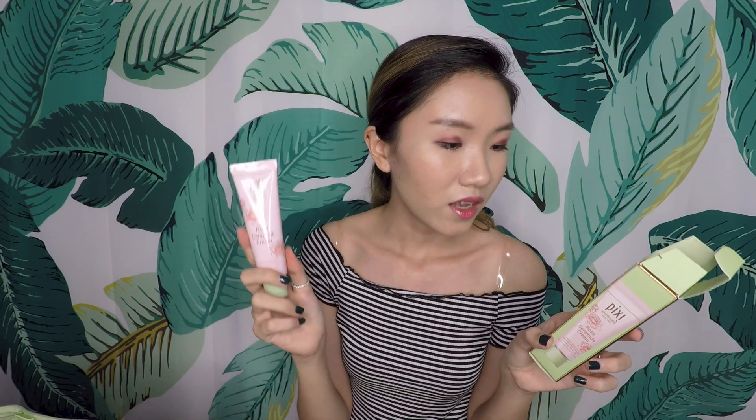Step six is to moisturize with the Rose Ceramide Cream — an intensive moisturizer and ultra-rich moisture cream with rose flower and rosemary oil. I don't love this kind of packaging because it's hard to get product out at the end. What I do like is that it locks in intense moisture while protecting against environmental aggressors. Since it's an intensive moisturizer, I'll only use it as an overnight moisturizer.